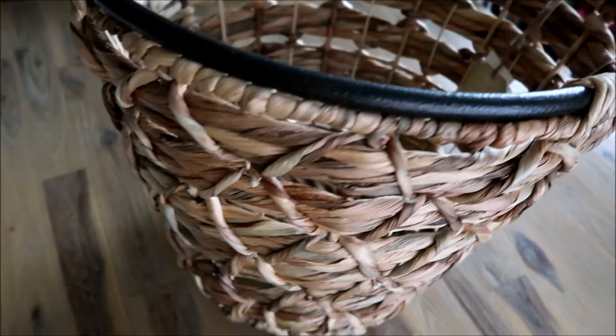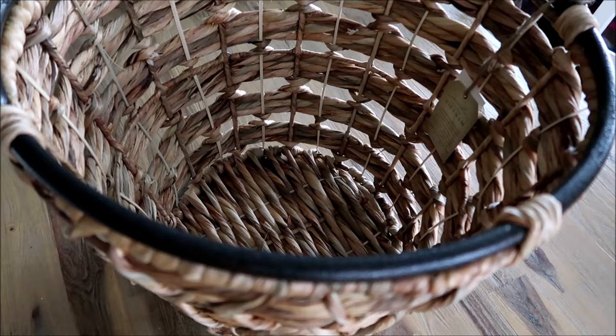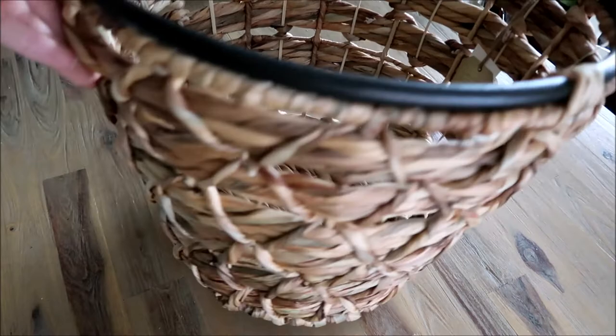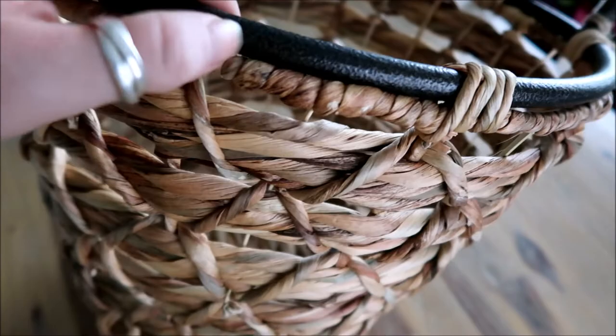My next basket is going straight to my son's room. I purchased it solely for his baseball stuff, so when his baseball uniforms, shirts, and supplies are clean, I can just throw them in here and he'll know where to get them — especially when we're in a rush. This one looks a lot more masculine than the others because of the black metal rim and black handles.